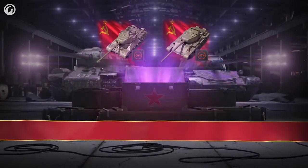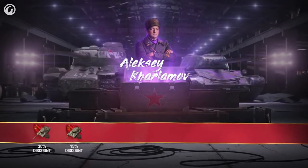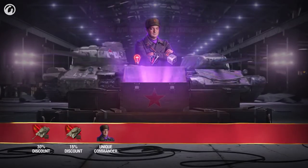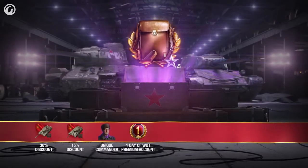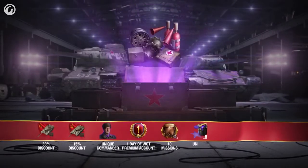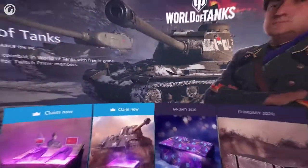If you like what you see, you can purchase them at a discount while the care package is active. A unique and legendary commander, Alexei Karlamov, with three perks: Sixth Sense, Repair, and Jack of All Trades. One day of World of Tanks Premium Account, ten missions for x5 XP when victorious, six red machine emblems, a collection of fifteen premium consumables, and the Power Play medal unique to Care Package Kilo.